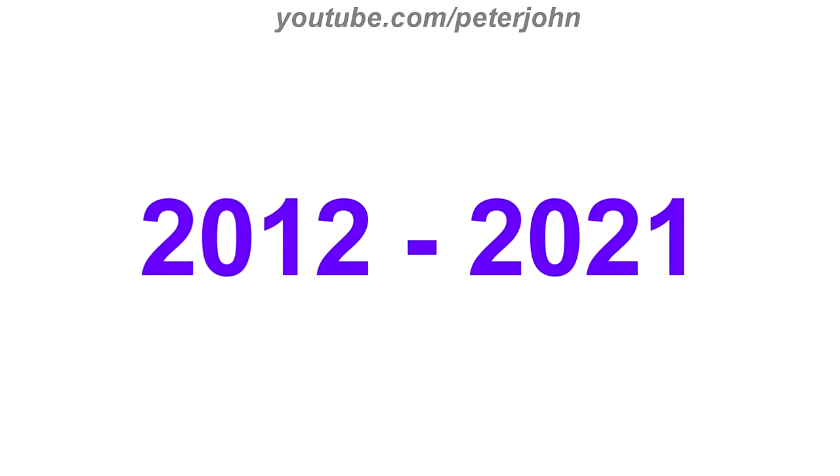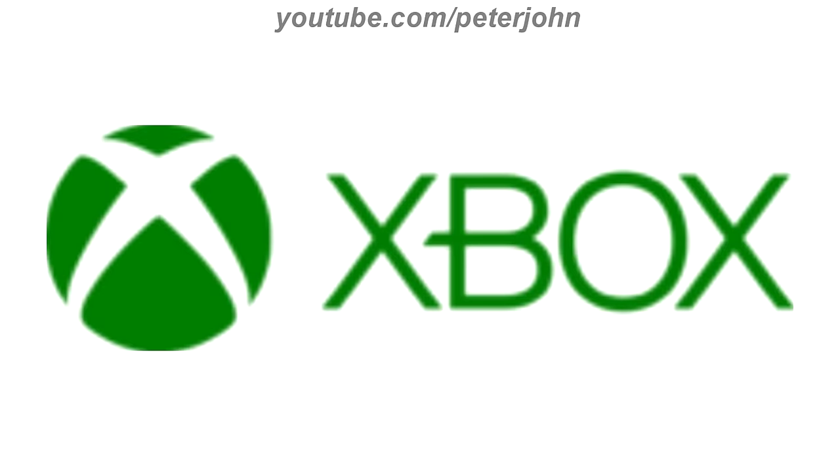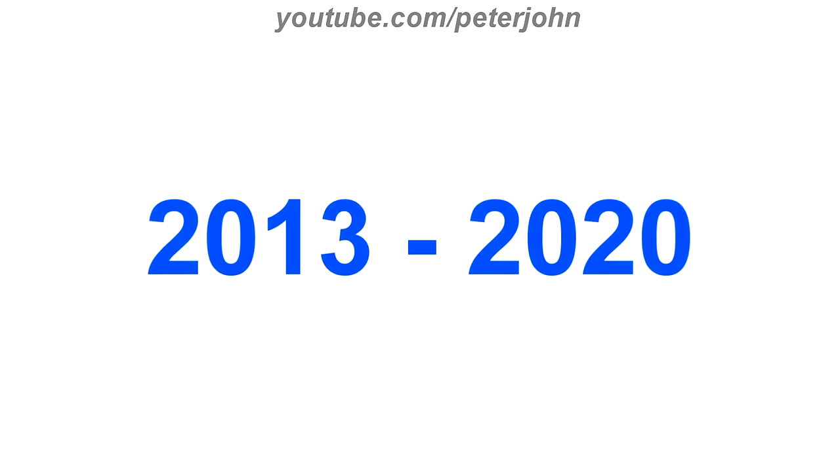2012 to 2021, now the sphere is dark green and 2D, and also the text is in dark green text. 2013 to 2020, the text is dark, the sphere is now white, and the stylized X is green again. Here is the word mark and an intro.